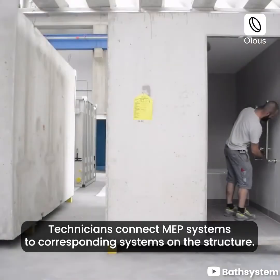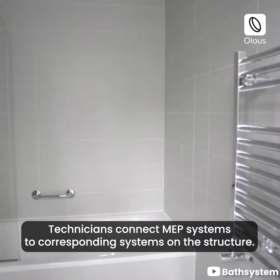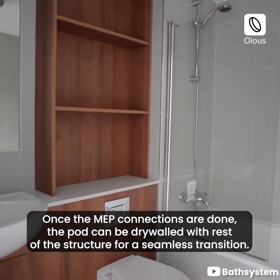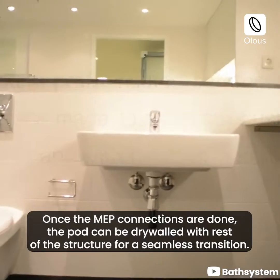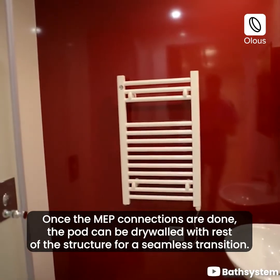Technicians connect MEP systems to corresponding systems on the structure. Once the MEP connections are done, the pod can be drywalled with the rest of the structure for a seamless transition.